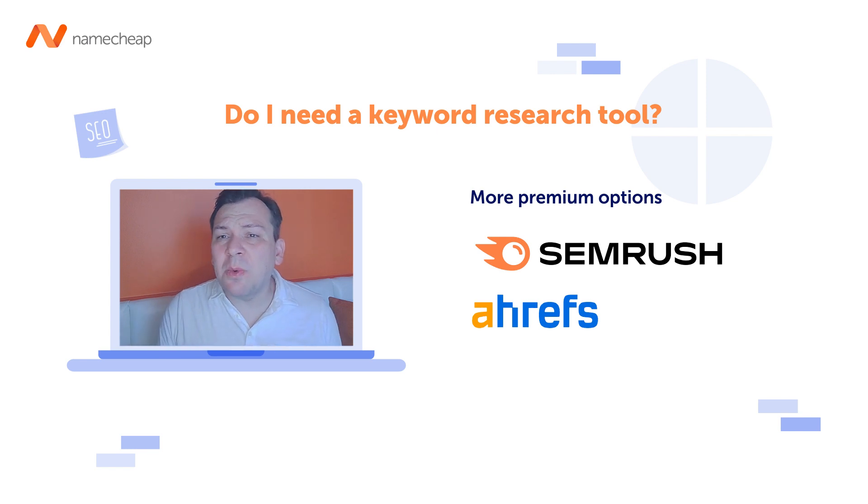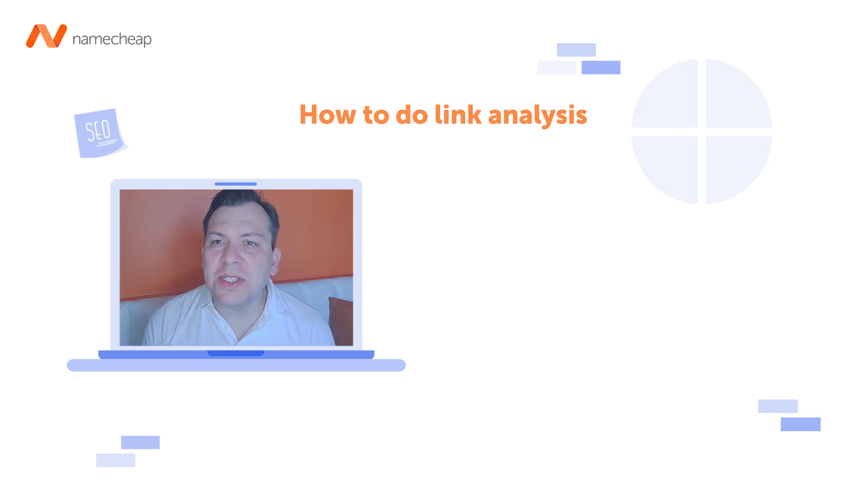Another option is a premium SEO keyword research tool like SEMrush or Ahrefs. These tools can help you identify keywords with a lot of competition, discover new long-tail keywords that competitors may not be using, and track your rankings on a regular basis. It's best to set up rank tracking early with a tool that provides accurate data to track your progress over time.